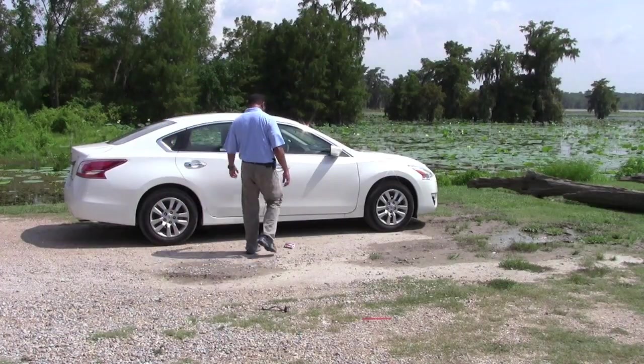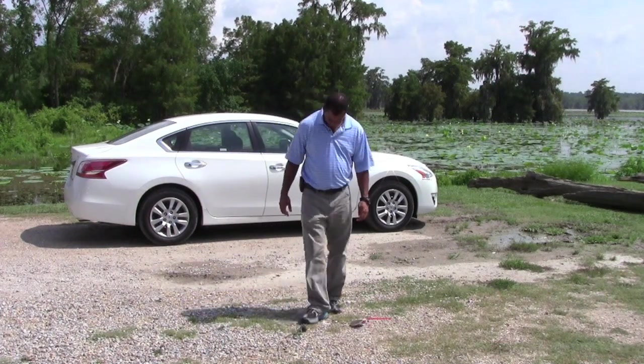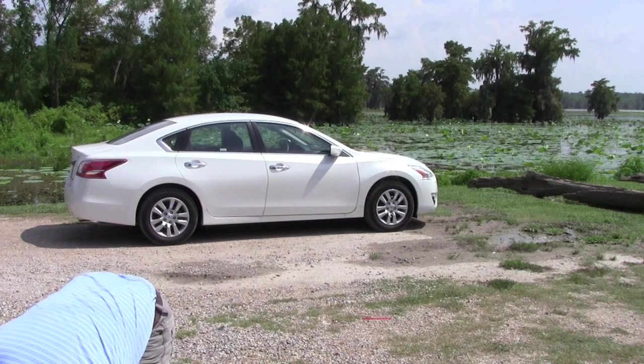I'm going to have to give it a thumbs up. So there you have it — another honest auto review from an average guy. If you're in the market for a mid-sized sedan that boasts value, practicality, performance, and style, you should definitely take a look at the new Nissan Altima. I'll see you next time.